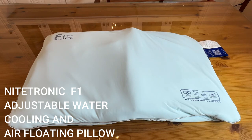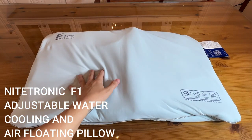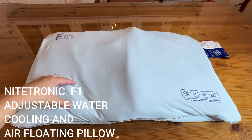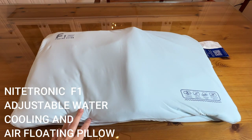Hey there shoppers, it's Amy and I cannot wait to introduce to you the F1 Floating Pillow from Nitronics. We are going to fill this pillow with water — this is going to be filled with water. It's also going to have air and foam, and those three things together are going to provide you the most comfortable pillow experience of your life.